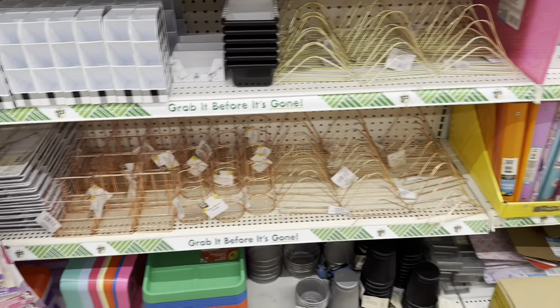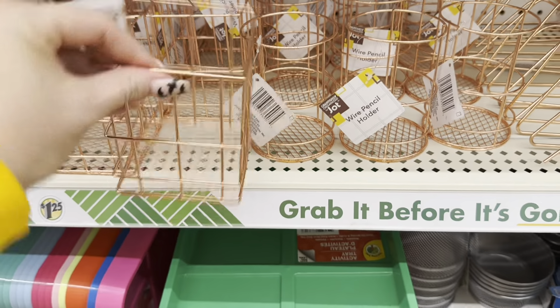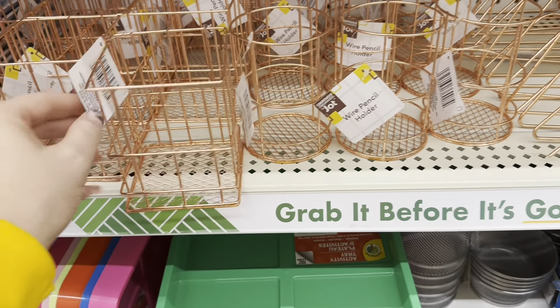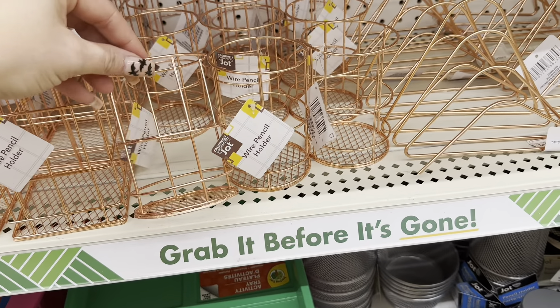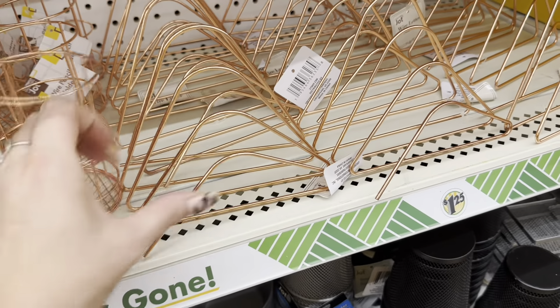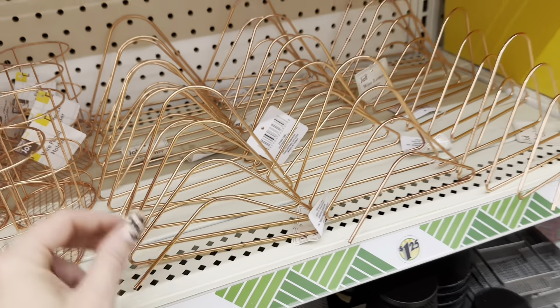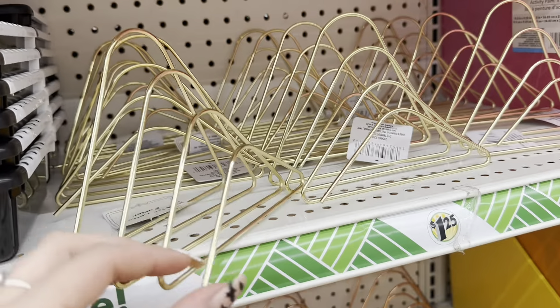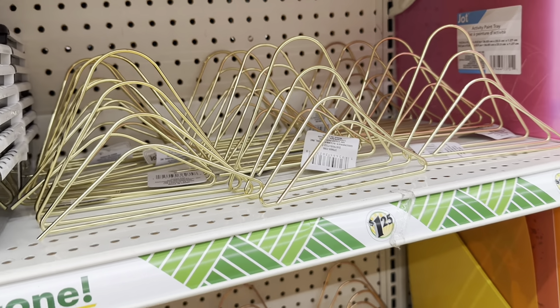These are definitely new — look at these wired pencil holders in rose gold. I have not seen these before. They're by Jot and they are desk organizers. I love this right here — it's like a file folder holder or paper holder in rose gold and then gold. These are really nice.